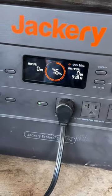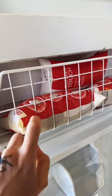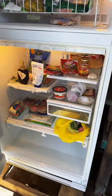Now that it's been running for a few hours and completely cooled, I'm going to put some warm things in it. I put some bagged milk in the freezer — it completely froze them solid. I also put some warm leftovers in there, which causes the fridge to run a whole lot more than normal.